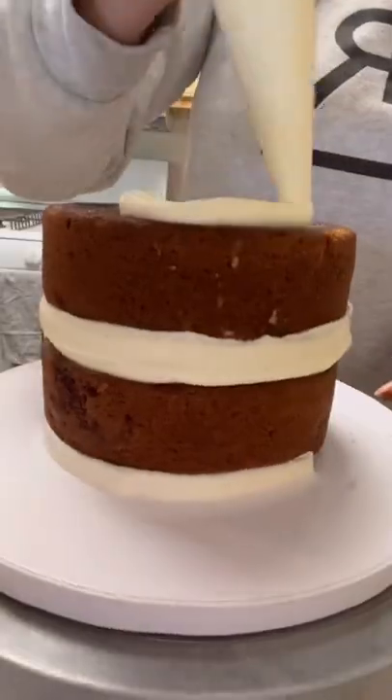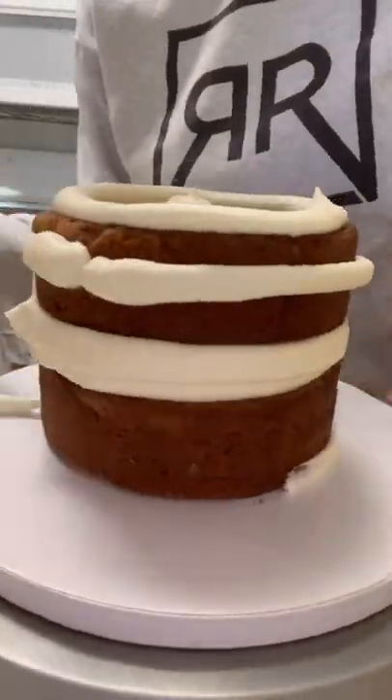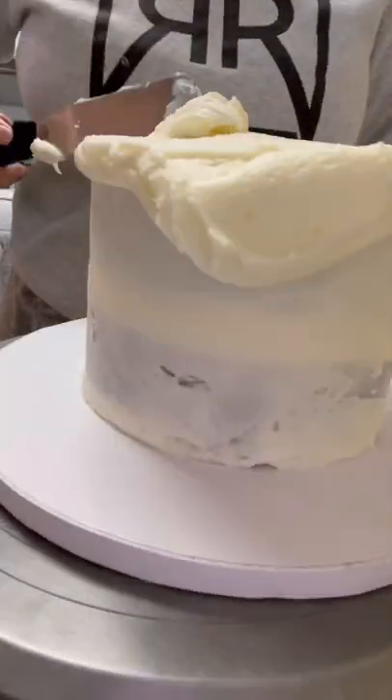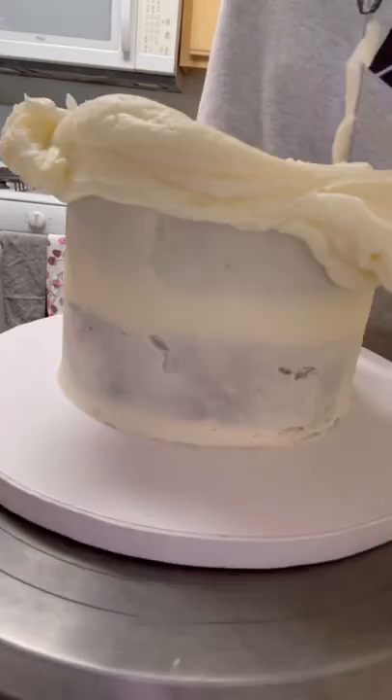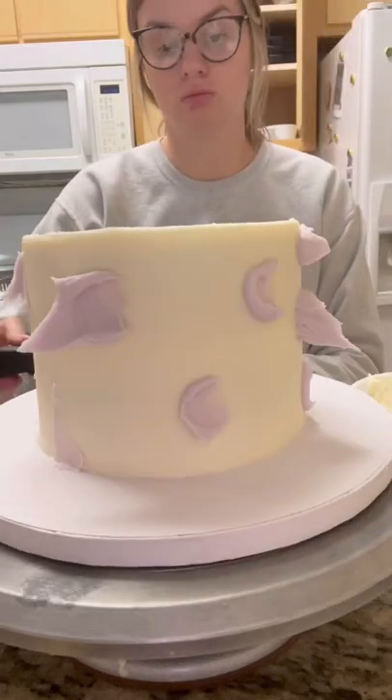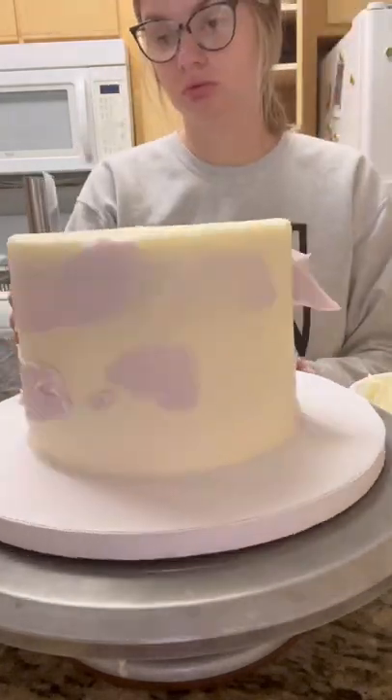Cream cheese frosting can be a little bit difficult to work with because it has a tendency to get really soft. So when she sent me the picture of what she wanted and she said she wanted cream cheese frosting, I was a little bit nervous, but honestly I'm so happy with the way this cake turned out.